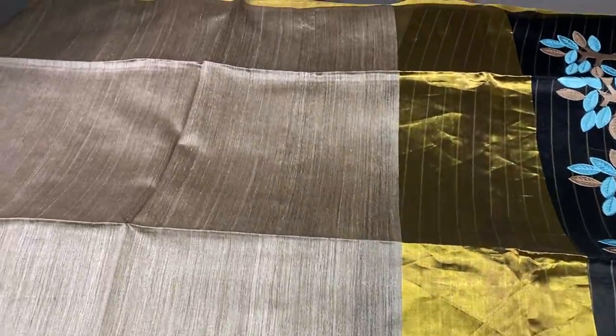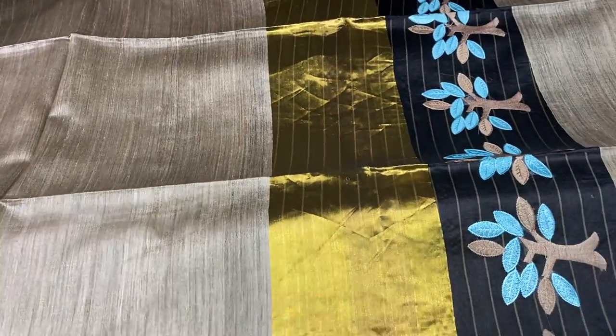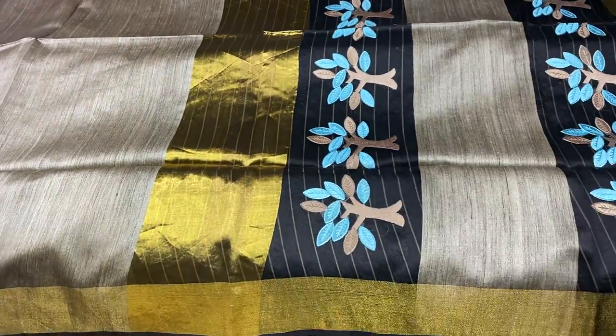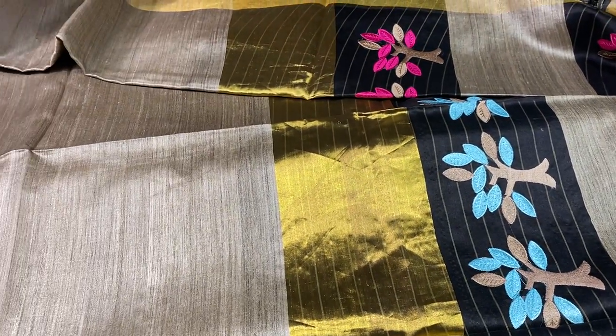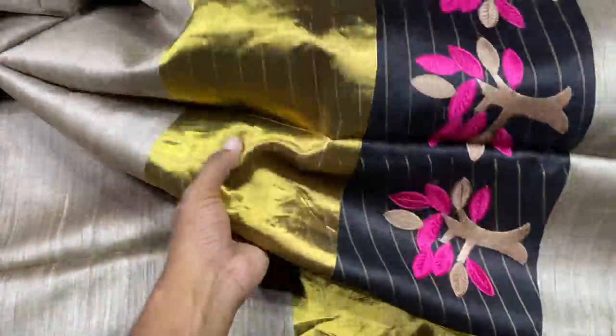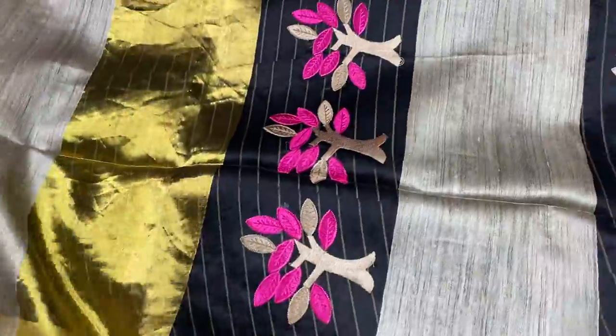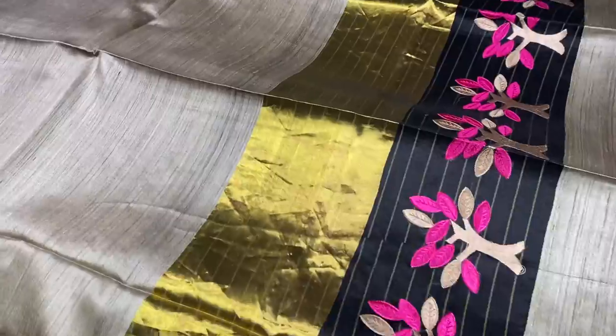Each is priced at 4300 plus shipping. We take returns only for physical damages. All our sarees come with a silk mark certificate. The next embroidery is done using a pink combination. You can also match this with a contrast blouse, but the running blouse is given. Or you can mix and match the sleeve color with the embroidery color too.